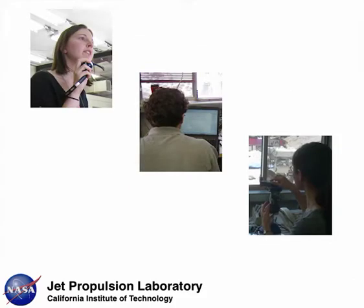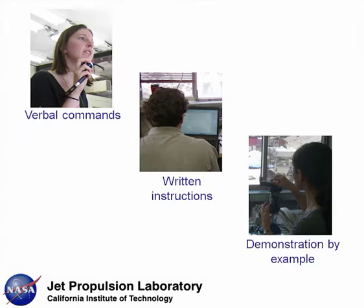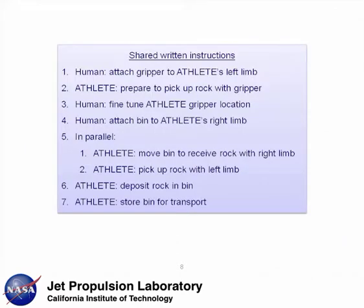We've developed a different control paradigm that incorporates verbal commands, shared written instructions, and demonstration by example to enable more efficient interaction. These modes of communication occur naturally to humans during collaborative tasks. Here is an example of a common-sense written plan where the human and ATHLETE work together to collect rock samples for analysis.